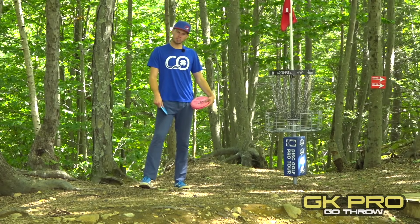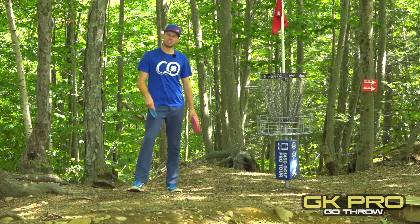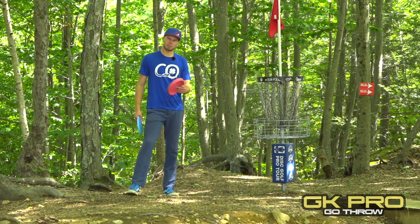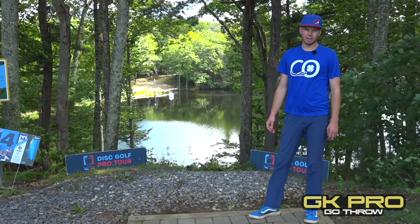Hole 13 will play as one of the harder twos on the course, but as a par three it doesn't offer a ton of bogey danger unless you have some trouble on this sloped green. If you can stick your putt you should have a birdie or a par at worst.